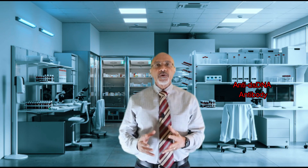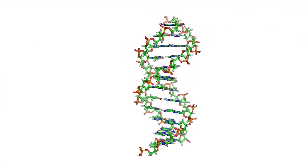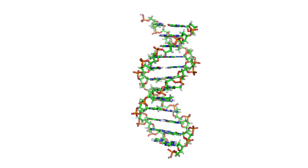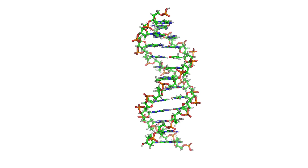Another antibody, known as the anti-double-stranded DNA antibody, is an antibody that is formed against the DNA in the cell, and this too is mostly found in patients with lupus. This attack on the tissues of the body leads to inflammation in the joints, the skin, the brain, the lungs, the heart, or the kidneys, and this produces the typical signs and symptoms of SLE.